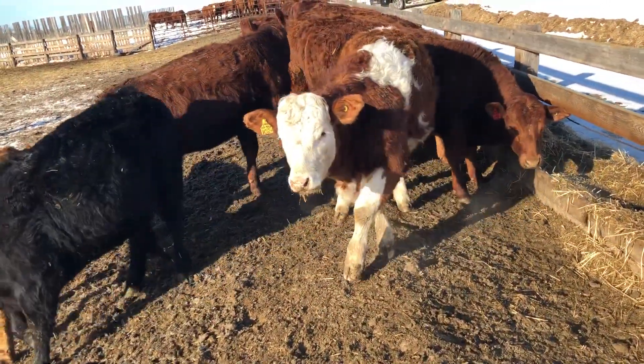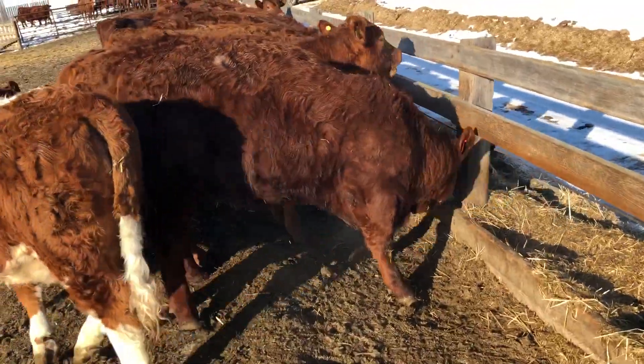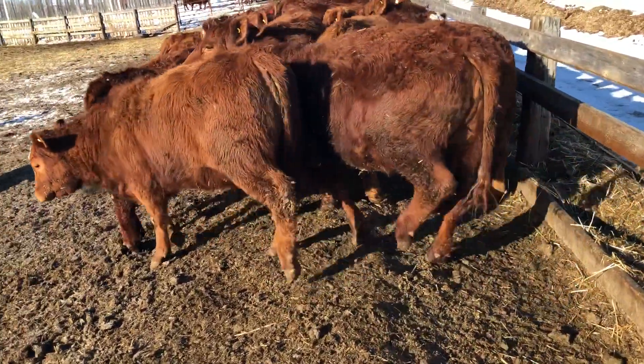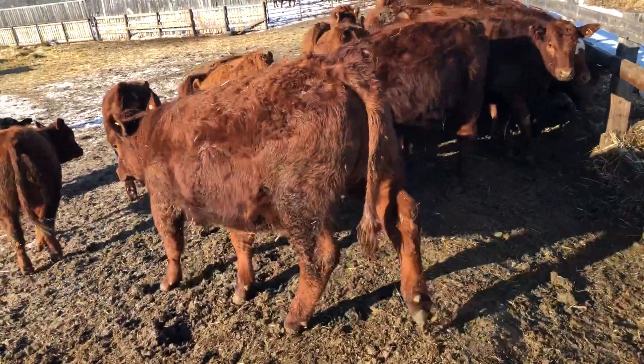Hey guys, here's a look at the Hoppins heifers. I'm just gonna walk along. They're a nice semi-Angus cross heifer — reputation cattle. All these heifers have been palpated. You can see they're just big strong red heifers, lots of hair, lots of length.